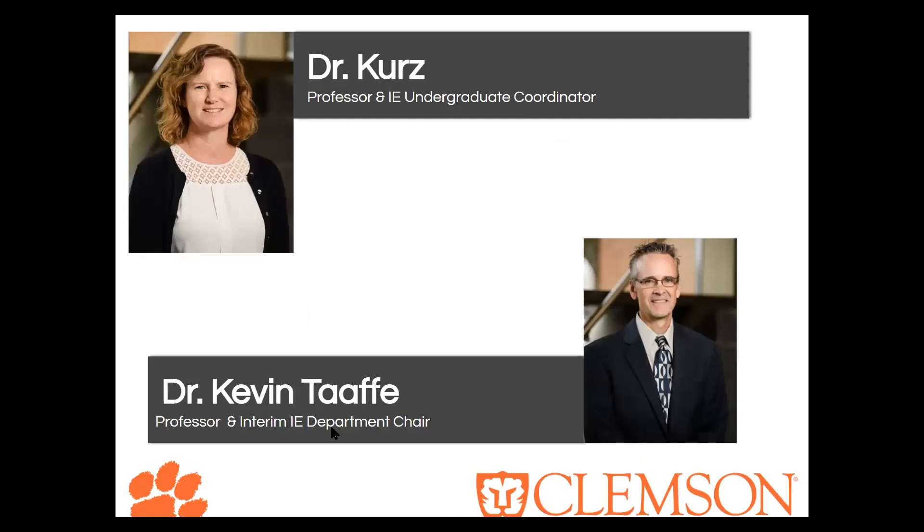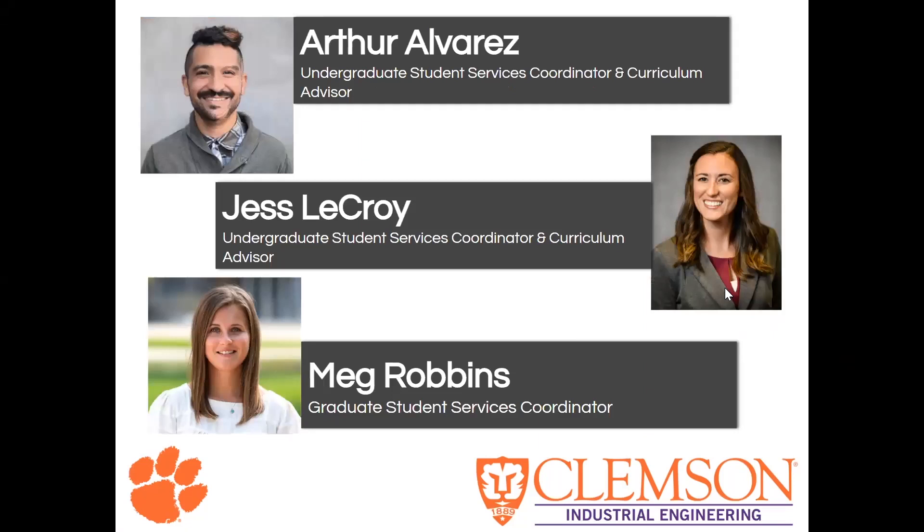To tie everything off, here are a couple of our faculty and staff. Dr. Kurz is both a professor and our undergraduate coordinator for industrial engineering — she makes sure we are taking coursework that will help us when we enter the real world. We also have Dr. Kevin Case, our current interim IE department chair, who also teaches a couple of classes. These are people you can see walking around our building. All of our professors are right upstairs in Freeman Hall, which is the IE building, making it very easy to visit them during office hours. Our TAs and other faculty are also in the building.